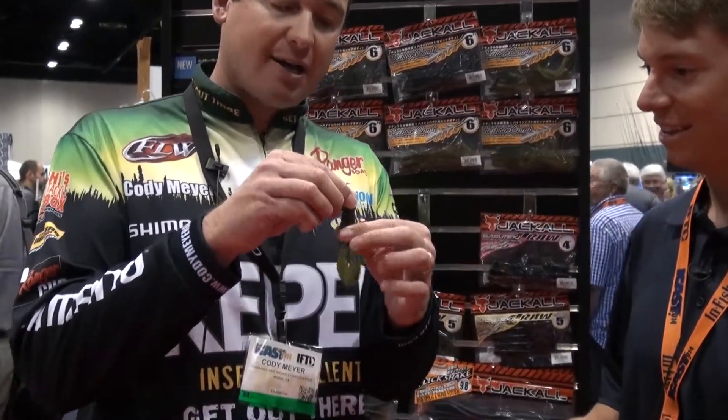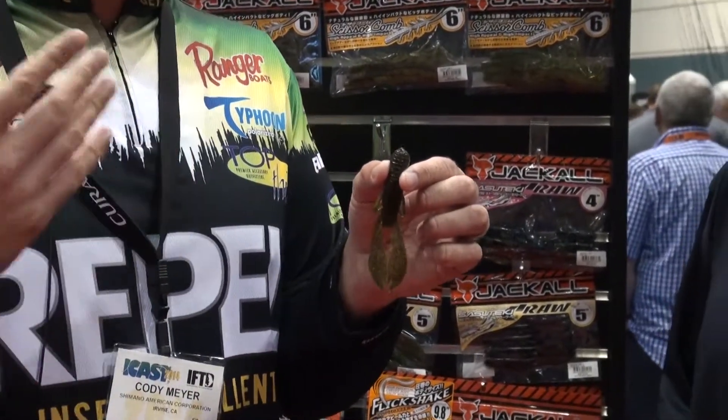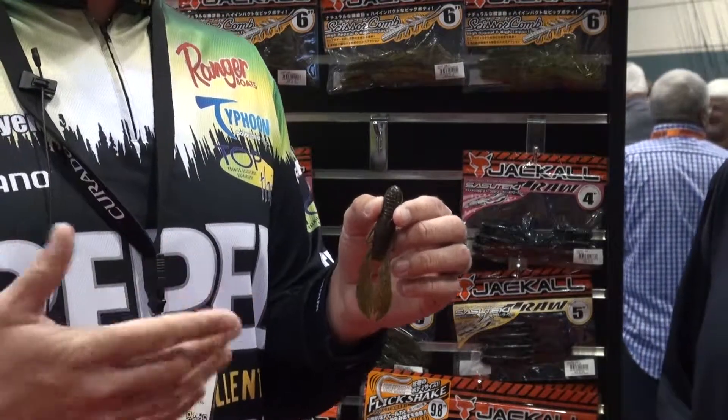We actually had this bait out years ago, and we discontinued it, but due to popular demand we're gonna re-release it at ICAST 2014. It's a very cool flippin' bait — very compact and very durable. You can put a five-aught hook in it and it's not gonna tear up. It's a great bait for punching heavy mats and Texas rigging for bed fish.